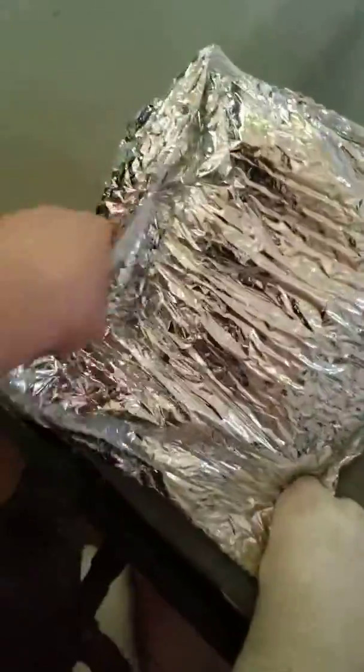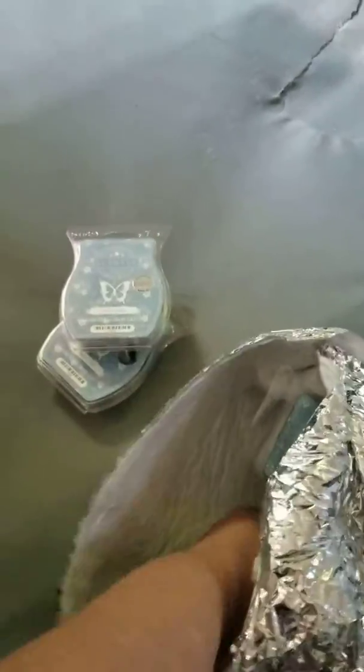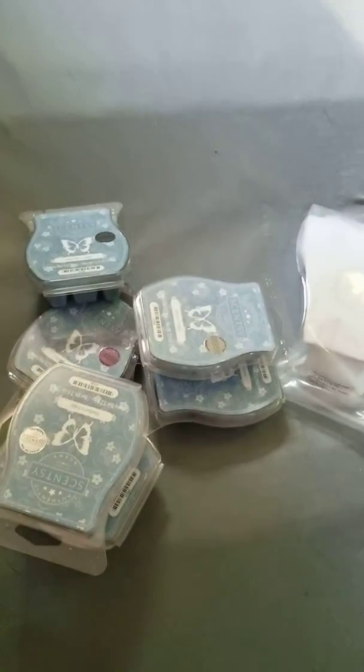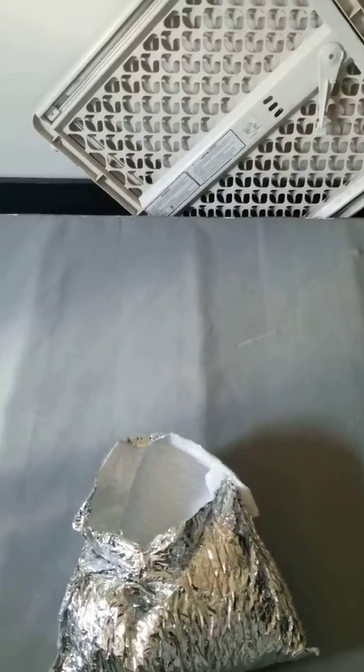So let's open up this package here. There's also an ice pack in here. You get nine bars and an ice pack, and this scent smells absolutely phenomenal. It is very fresh, clean, just absolutely amazing. This scent is 100% my scent — it just smells so clean and fresh.